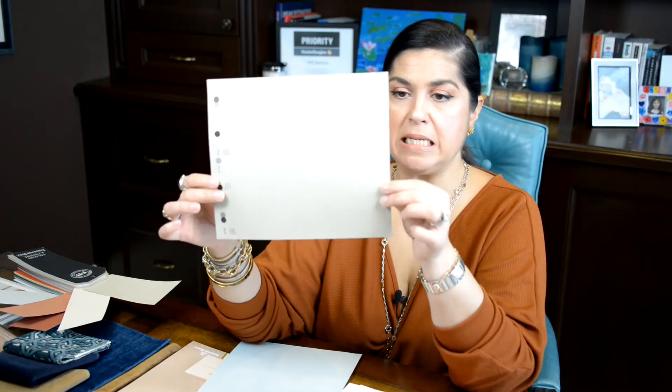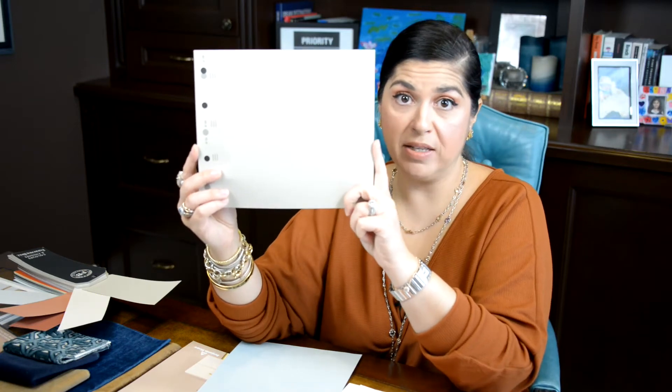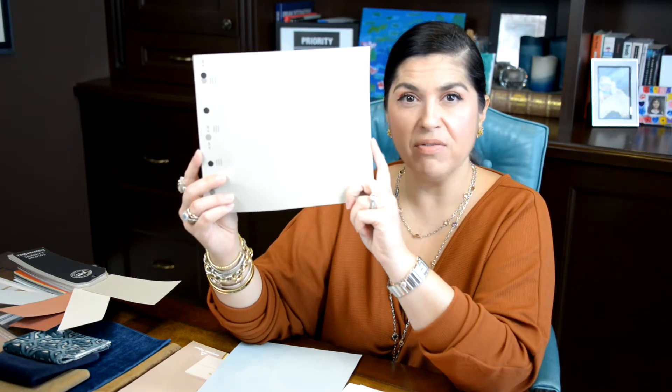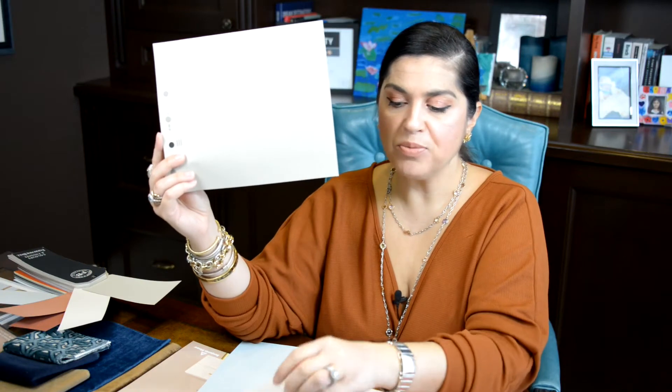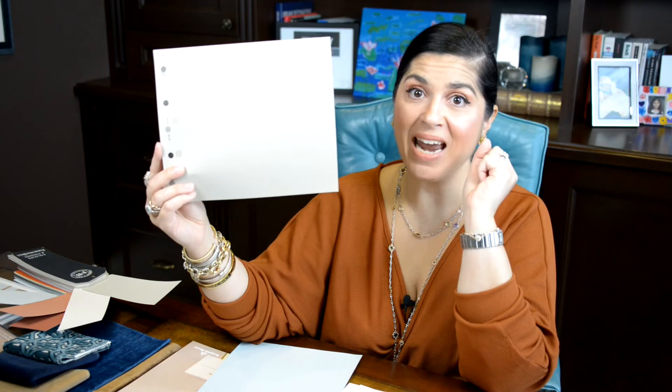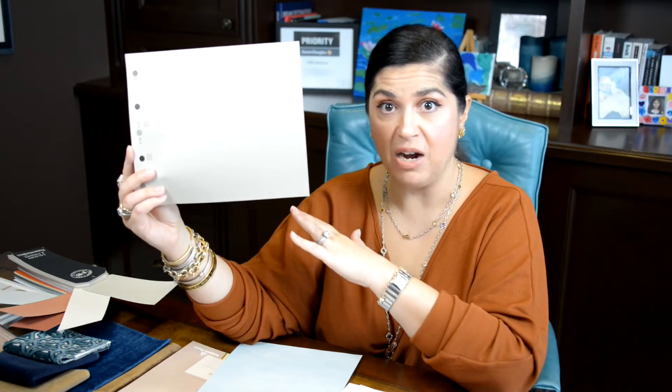For a mid-tone taupe, she wanted to see something in that range, so we looked at AF-100 Pashmina. I really like this one from Benjamin Moore — it's very versatile and changes quite a bit depending on the light and time of day. We put this one up on the wall. What I love about Benjamin Moore is they actually sell test spots, so you can put up a few swatches and see what things look like at different times of day. You can also paint a small piece of cardboard and move it around different areas of the room.